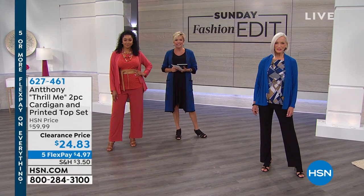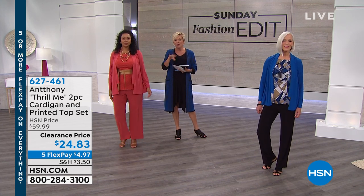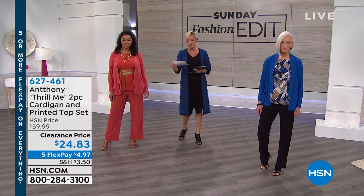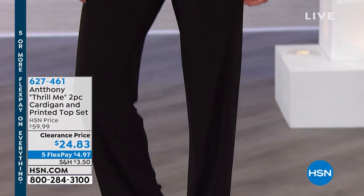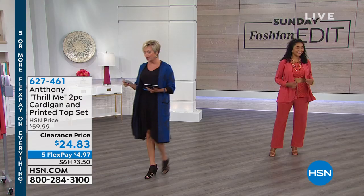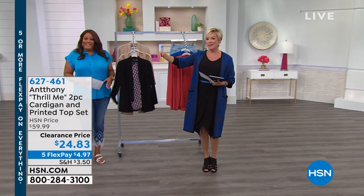We're going to share some really exciting news. We have a wonderful opportunity right now — a major markdown on a two-piece cardigan set. You're seeing the gals both wearing two of the colors. The bright blue comes with a fantastic printed tank, and we've got that pretty paprika on Kenya. That comes with its own tank as well.